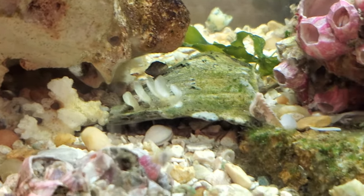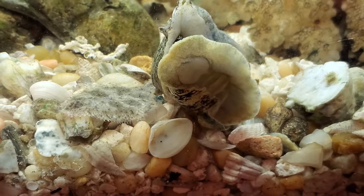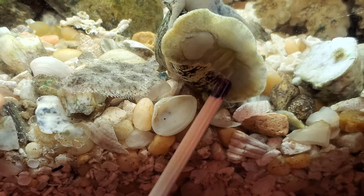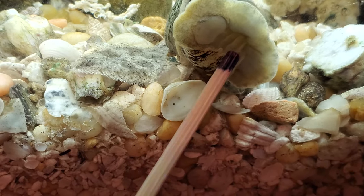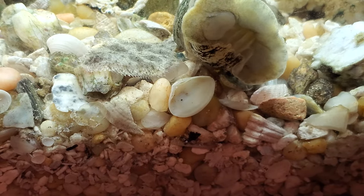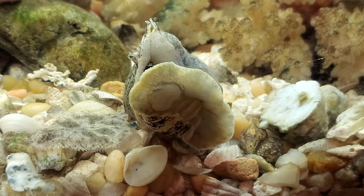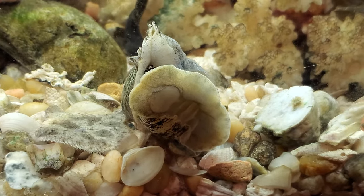I have two crown conch in the tank, they're both about the same size. The female's a little larger — she's right here on the glass. I wanted to point out this is the same row of eggs again. She's gonna lay more, as you can see here, this row of eggs.